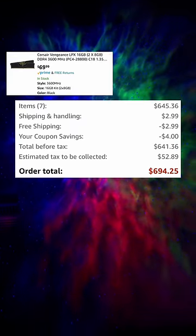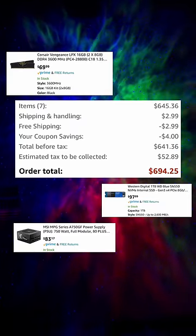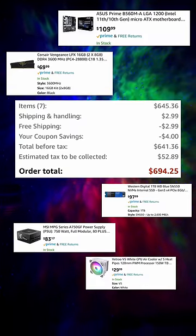For $700, you can get faster RAM speed, faster storage, a safer power supply, a better motherboard, better air cooler, and a better case in my opinion.